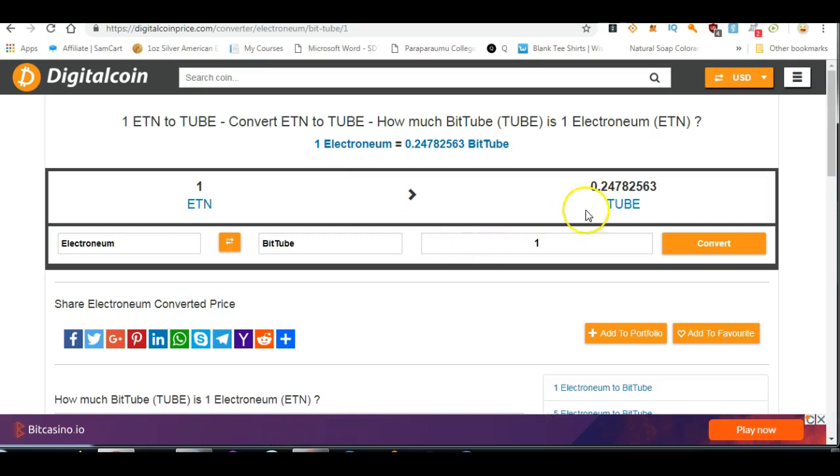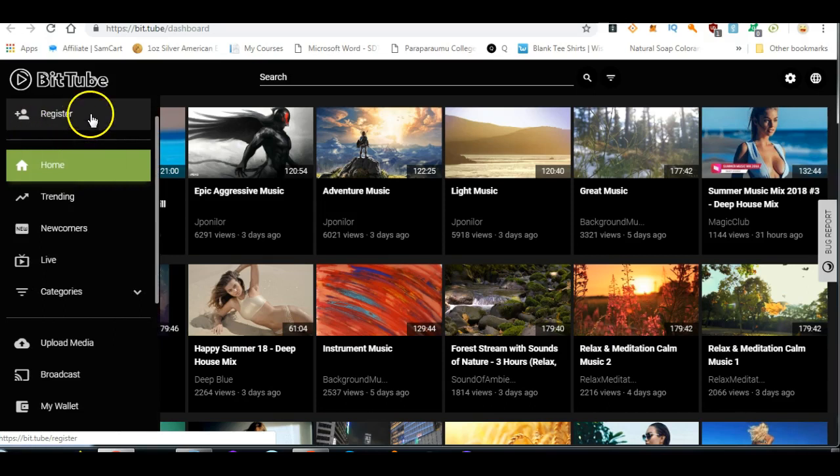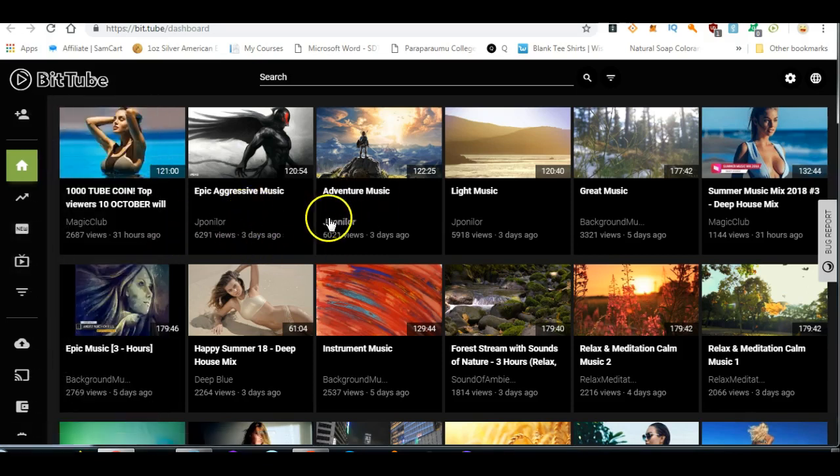Why would you want to do that? Well, BitTube coins are relatively easy to get and they're worth more than double Electroneum. Electroneum is on the rise, so for every tube coin you get — if you don't know how to get those, go and sign up on BitTube, register. It's really easy — you get paid in tube coins for watching or viewing any of these videos, and also for uploading videos.